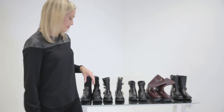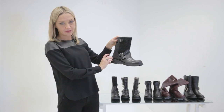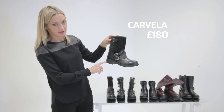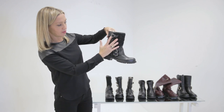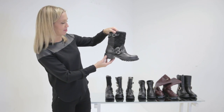So we've got lots of biker boots here to show you today. This first pair are by Carvella. The heel on a biker boot that's about as high as it can go until we're really into riding boot territory. These have this kind of quilted aspect here, and a buckle is a must on a biker boot.